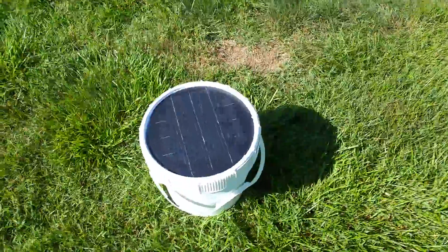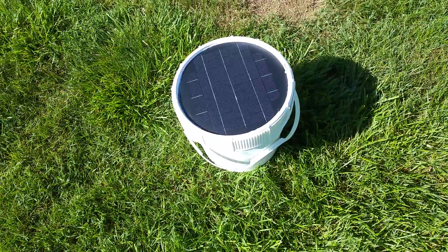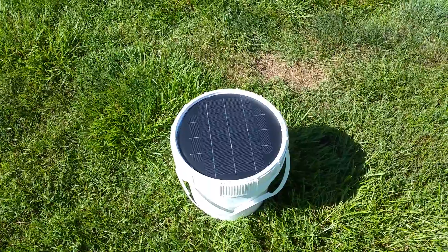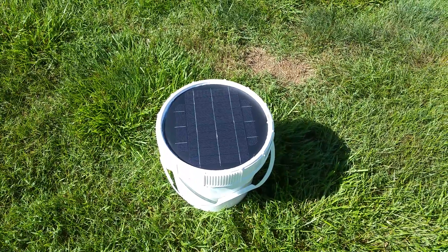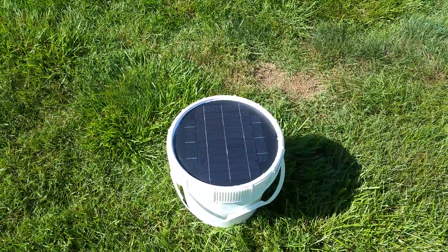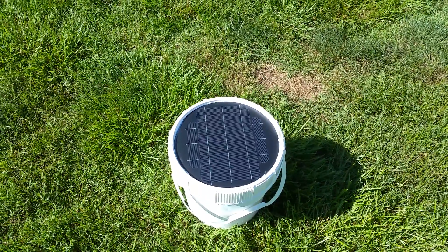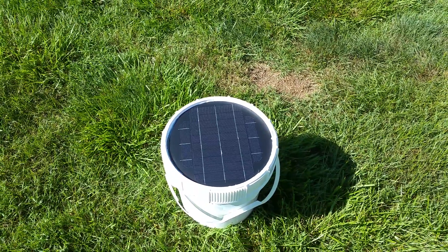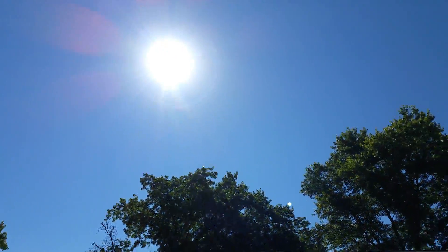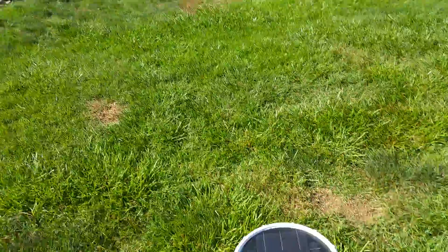Hi, this is Jeremy Quirk with Spot-On Solar. We're going to do a little test here to show you the impact of heat. We're here in Cleveland, Tennessee, and it is quite warm already — it's probably around 80 degrees outside, about 10 in the morning. It's a beautiful, absolutely clear day.